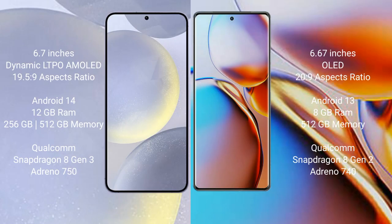Samsung Galaxy S24 Plus comes with a 6.7-inch Dynamic LTPO AMOLED display and Supervisor 19.5.9. Motorola Edge Plus comes with a 6.67-inch OLED display and Supervisor 20.9.